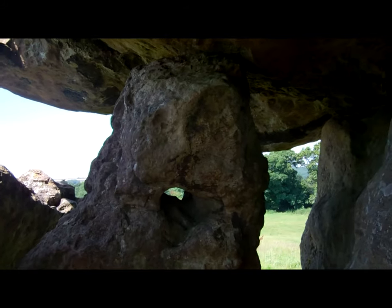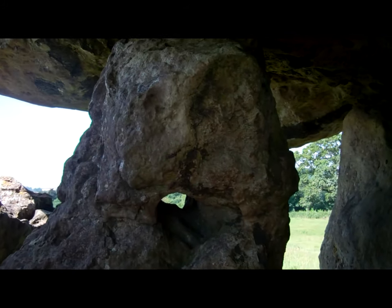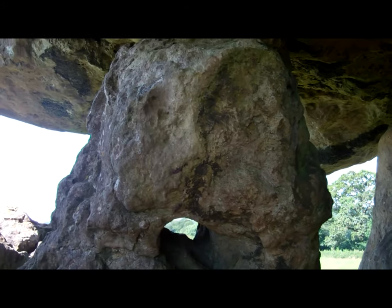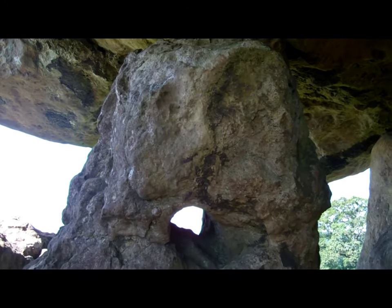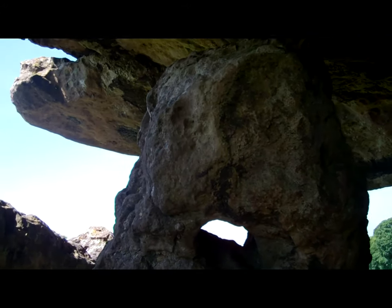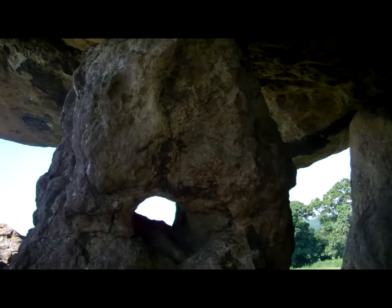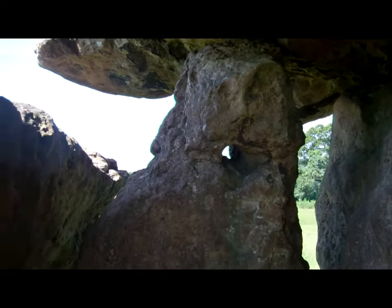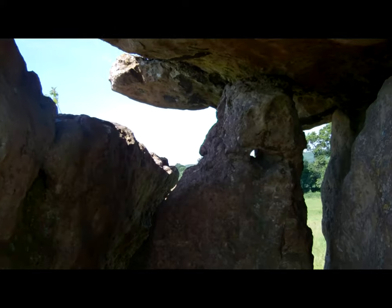The great stone slabs used at St. Lithans were probably quarried from a spot about 90 meters to the south. We don't know how these massive capstones were raised. Without machinery or power tools, it must have been done by groups of workers. These tombs have now survived for almost 6,000 years and stand as testament to Stone Age engineering.